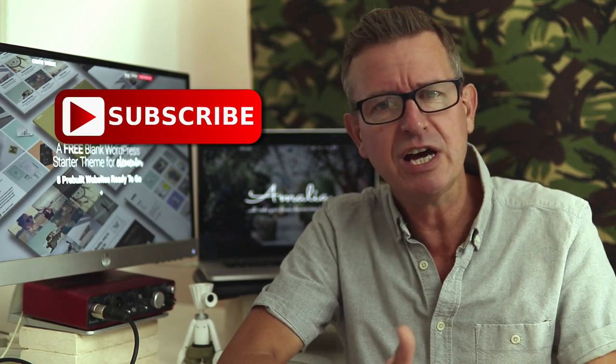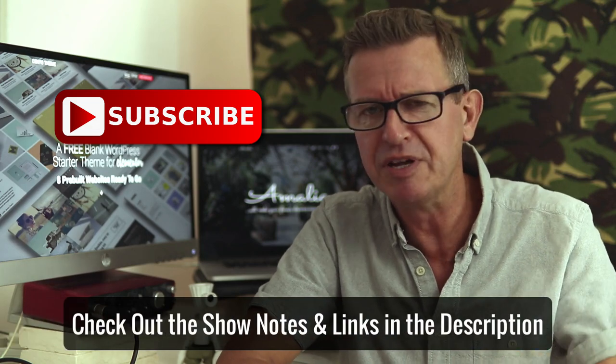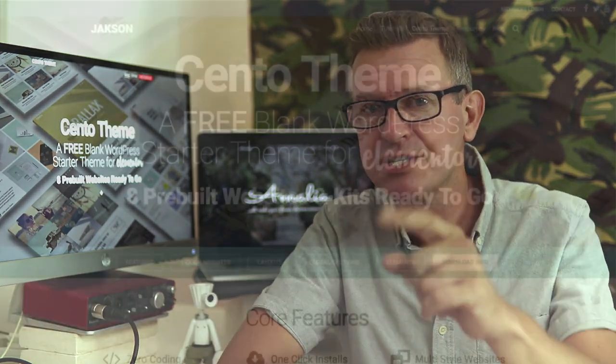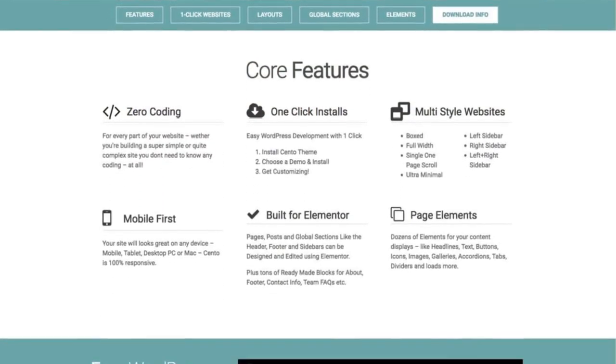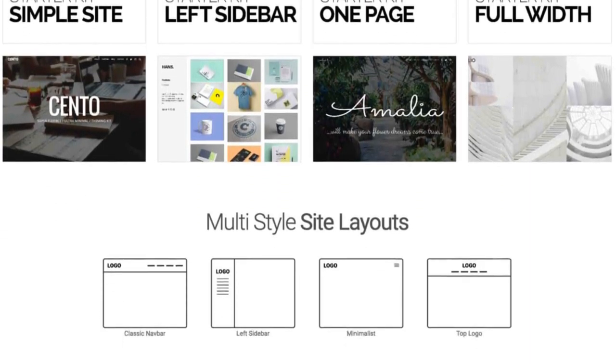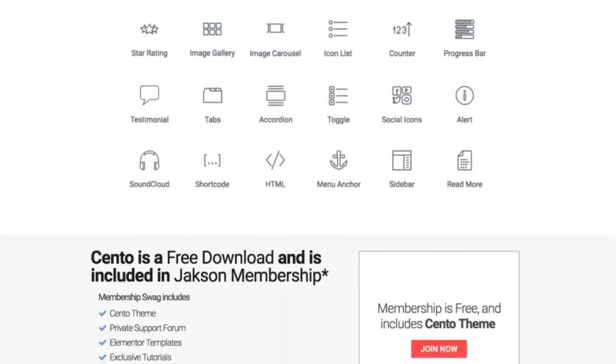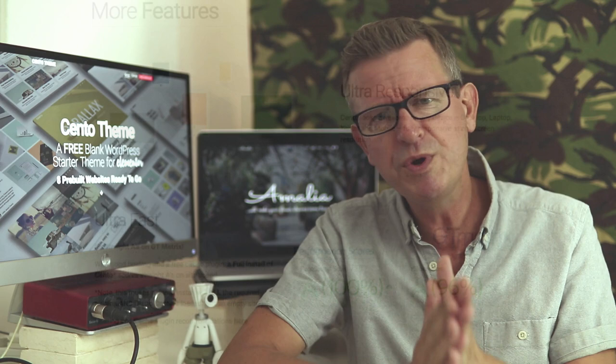Check out the description below — it has all the show notes and links to everything we're going to be going through in today's session. Plus, it has a link to download my new free Elementor starter theme called Cento, version 2. It's free. Grab yourself a copy. The link's in the description.